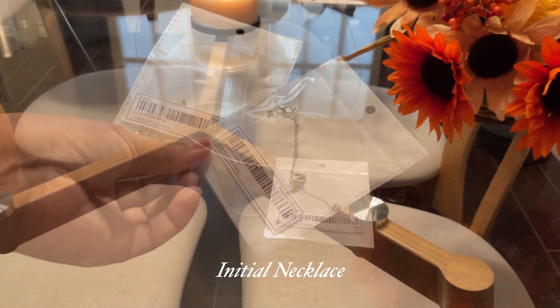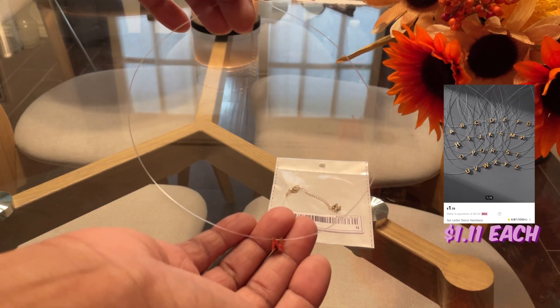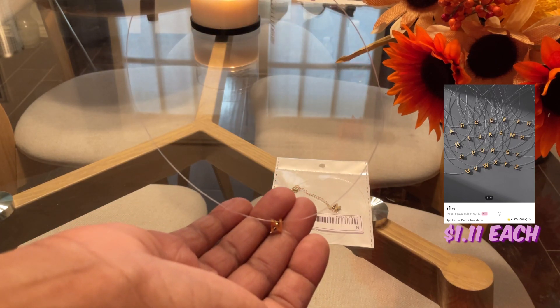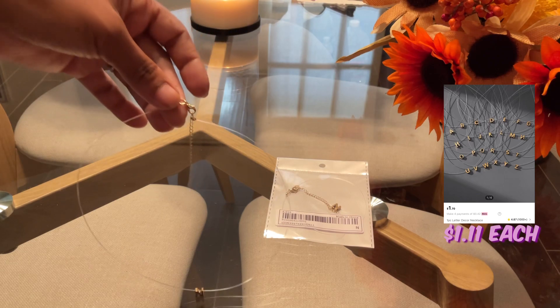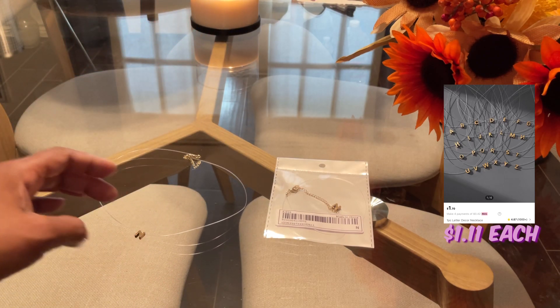Next, I got these two initial necklaces — they both have pendants on them. It's one for me and one for my daughter. The pendant is gold and the chain on it is actually a fishing wire type material.